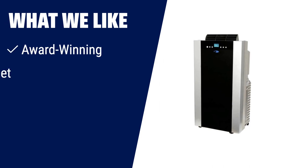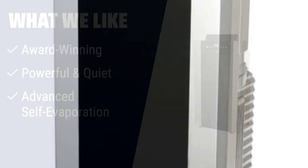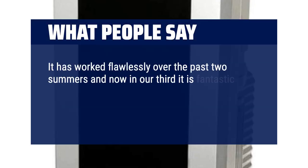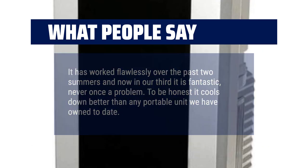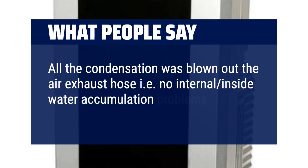What we like: Be impressed by this award-winning portable air conditioner that provides powerful and quiet cooling over large areas. With its advanced self-evaporation system, dual hose operation, and high dehumidifying capacity, it ensures optimal performance in most environments. If you need a portable air conditioner that offers powerful cooling, quiet operation, and efficient self-evaporation, you should consider this. What people say: It has worked flawlessly over the past two summers and now in our third it is fantastic — never once a problem. To be honest, it cools down better than any portable unit we have owned to date. All the condensation was blown out the air exhaust hose — no internal water accumulation problems.